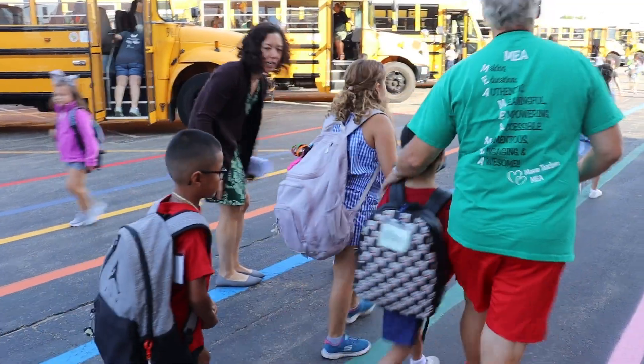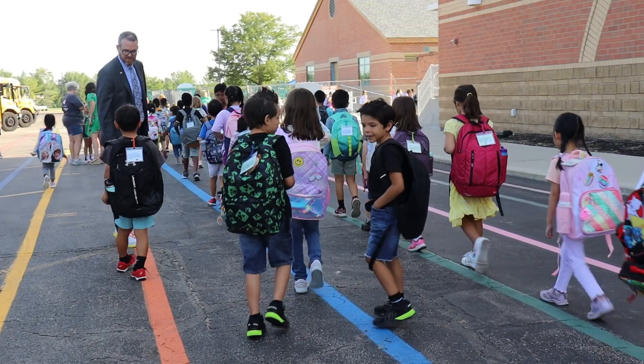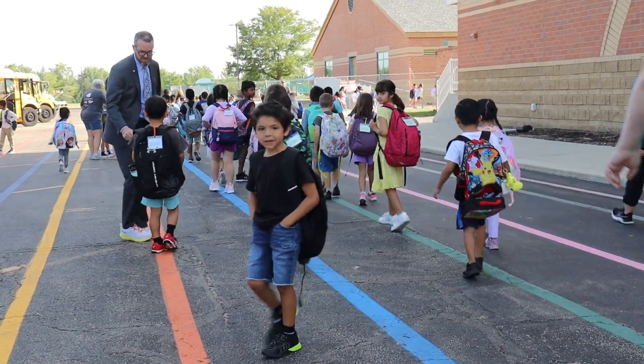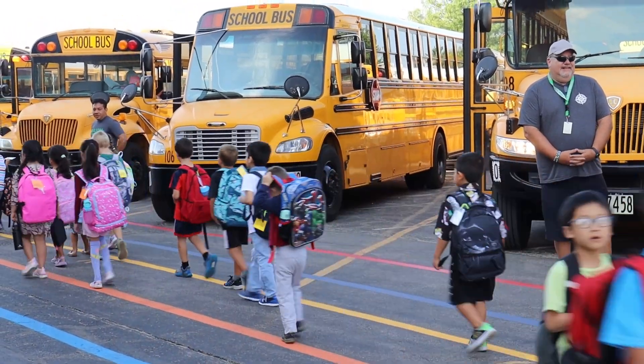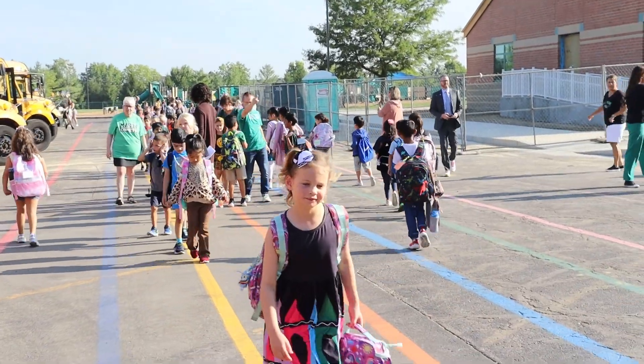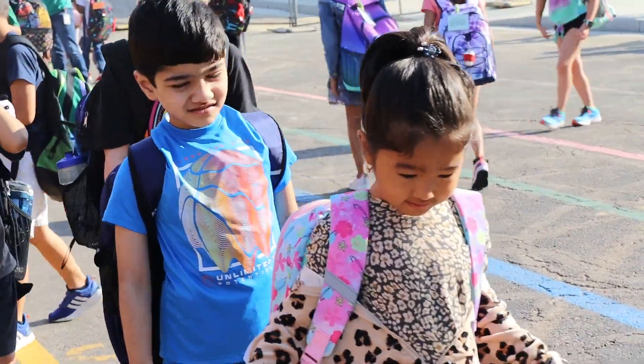We encourage all of our students to ride the bus because it's such a fun and safe experience. On our buses, only preschoolers, kindergartners, first graders, and second graders are together on those routes. At the end of the day, all of our teachers walk students to their designated buses. It's a large bus lot, but having our teachers ready and available helps us to make sure everyone gets to the right place on time.